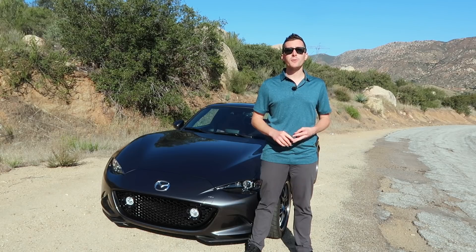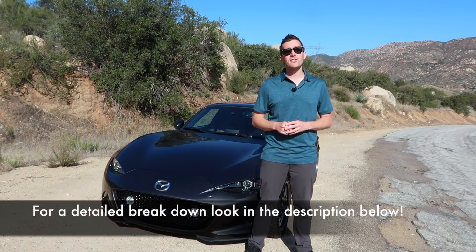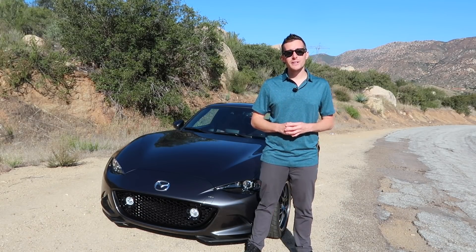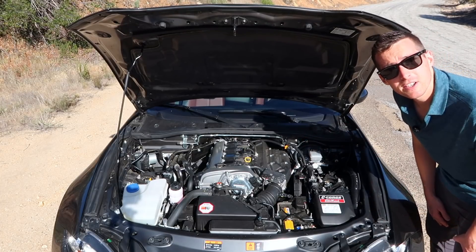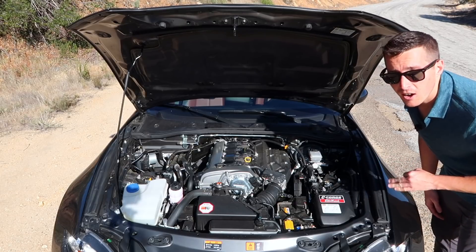This car, while it's a daily driver, has a pretty extensive list of modifications. And if your significant other lets you do that, you should put a ring on it. Let's dive into this car and see what's done to it.